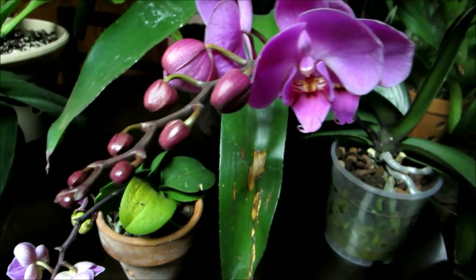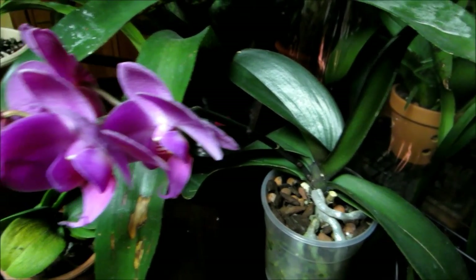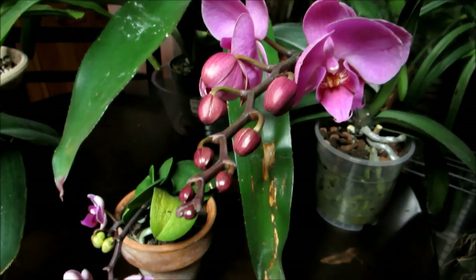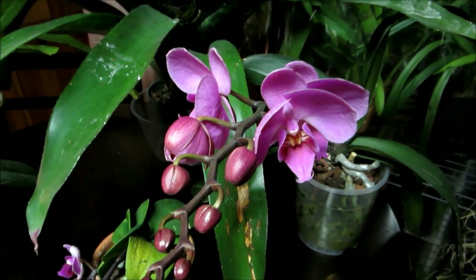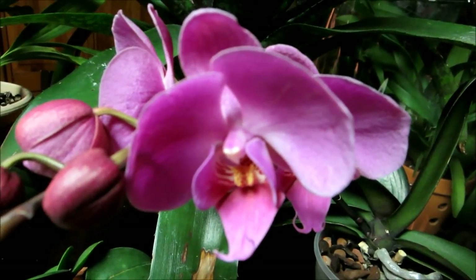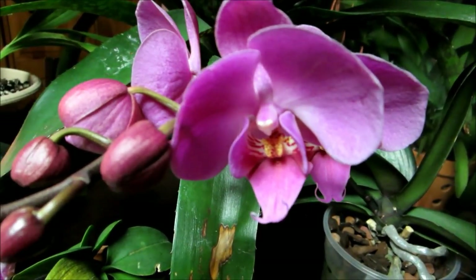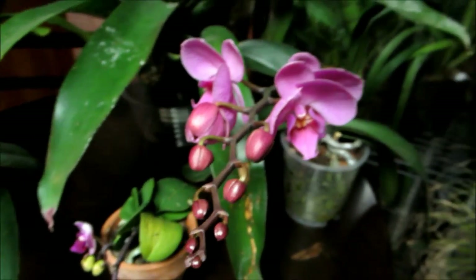This is a no-ID phal that my wife brought home from an office she was temping at. It's got eleven buds, two or three already open — very pretty purple, pretty straightforward phal. I'm probably going to gift this one because I need the space, but it's got a really cool big flower spike so somebody will love it.